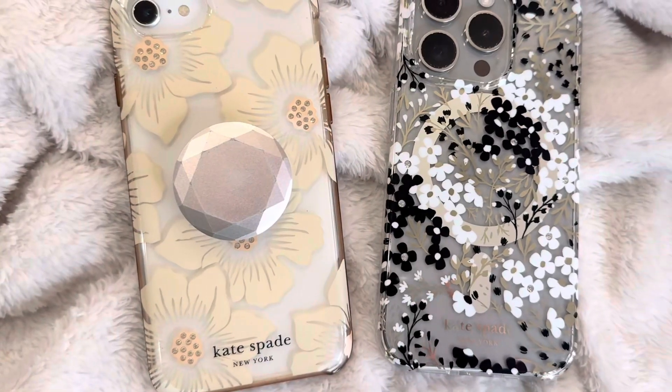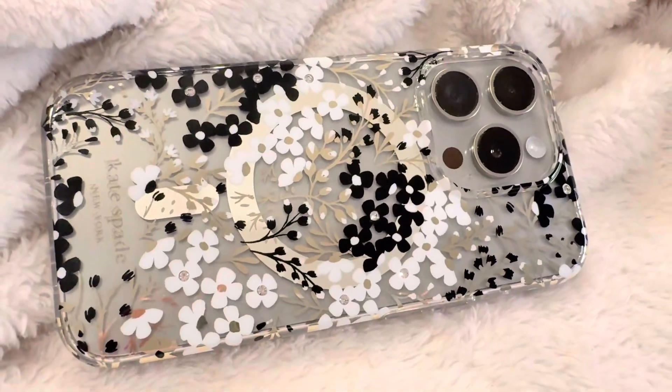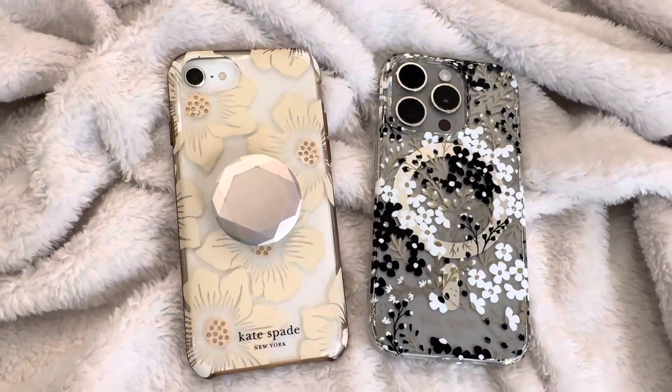With this case, I think you're not just getting protection — you're also getting a piece of the iconic Kate Spade style, the perfect blend of fashion and function. Overall, I'm happy elevating my phone's panache and protection, and if it comes time for a third, I'll likely buy this case again.